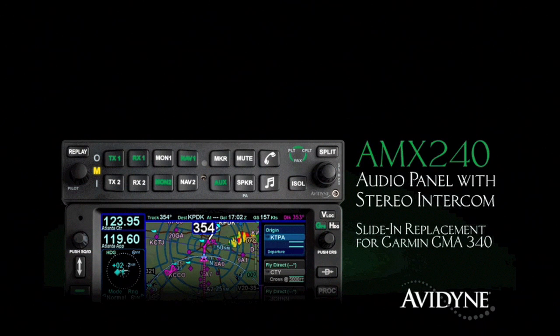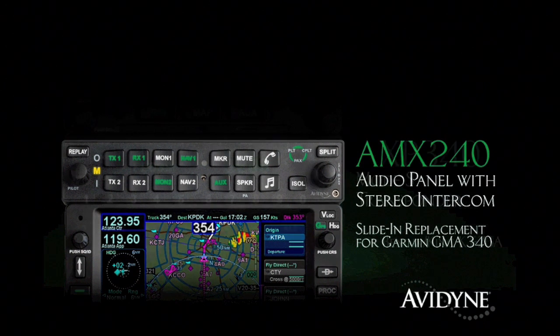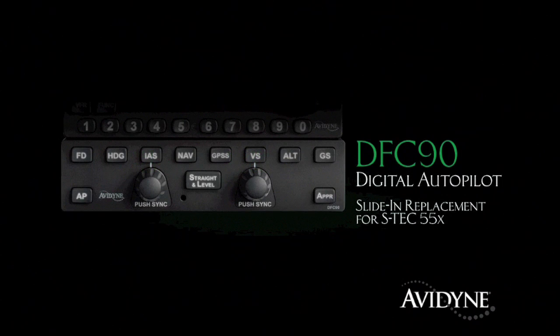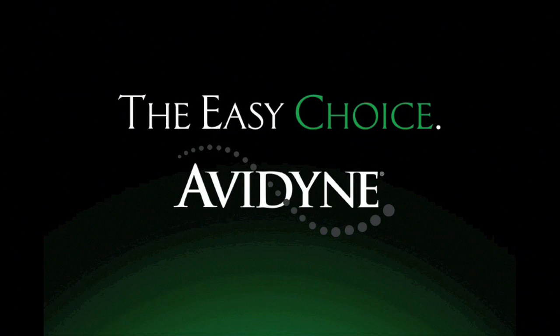The AMX 240 is our new audio panel with intercom and Bluetooth music interface. Our AXP 340 Mode S transponder with ADS-B out is a slide-in replacement for existing KT-76A transponders. Add in our innovative DFC 90 series autopilot with flight envelope protection and you've got the most capable and easy-to-use avionics stack any pilot could ever need.